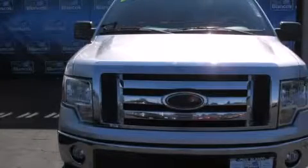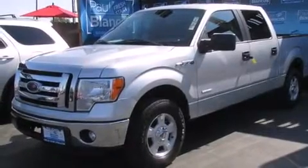This is a 2011 Ford F-150. It has what you need for work as well as what you want for play. It features a 5.0-liter 8-cylinder engine and a 6-speed automatic transmission.